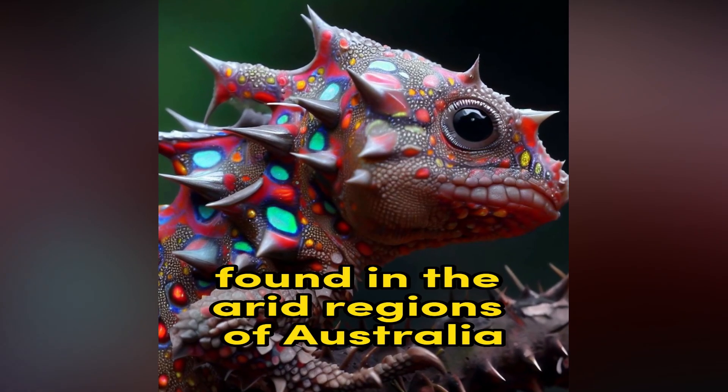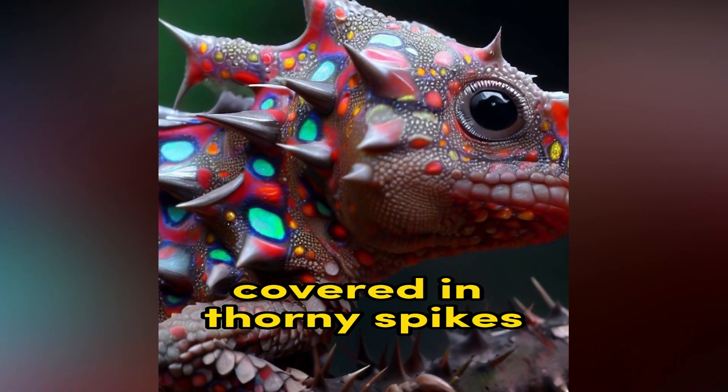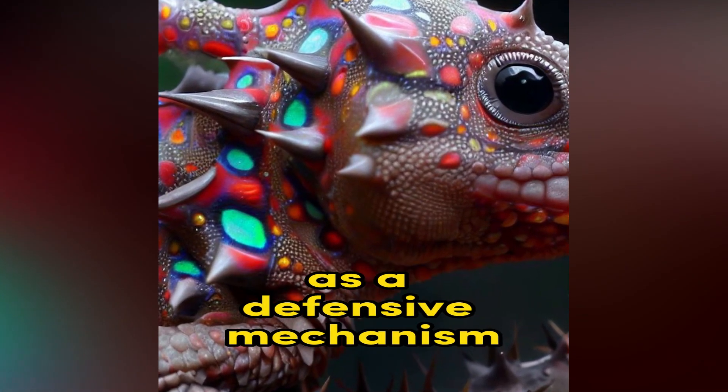Thorny Devil. Found in the arid regions of Australia, the Thorny Devil is a unique lizard covered in thorny spikes. It can change color and has a false head on the back of its neck as a defensive mechanism.